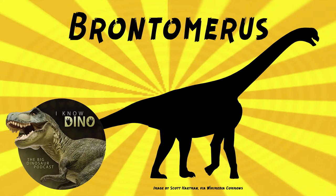Brontomerus was a chimerasoromorph sauropod, possibly dubious, that lived in the early Cretaceous in what is now Utah in the U.S., in the Cedar Mountain Formation. It looked a lot like other sauropods — it's got the long neck and tail — but it also had really powerful thighs, so maybe it was a strong kicker or a good hiker, like climbing up hills.